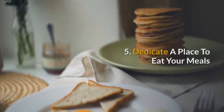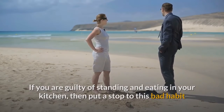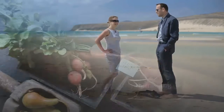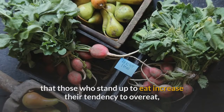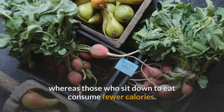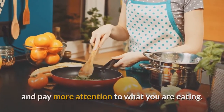5. Dedicate a place to eat your meals. If you are guilty of standing and eating in your kitchen, put a stop to this bad habit as it could be seriously damaging your weight loss efforts. A study published in the Journal of the Academy of Nutrition and Dietetics found that those who stand up to eat increase their tendency to overeat, whereas those who sit down to eat consume fewer calories. When you sit down to eat your meal, you consume your food slower and pay more attention to what you are eating.